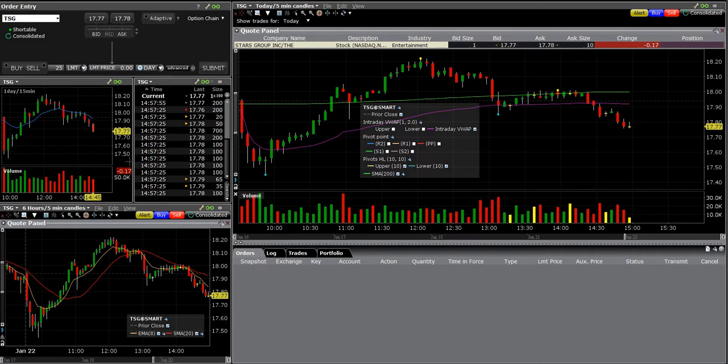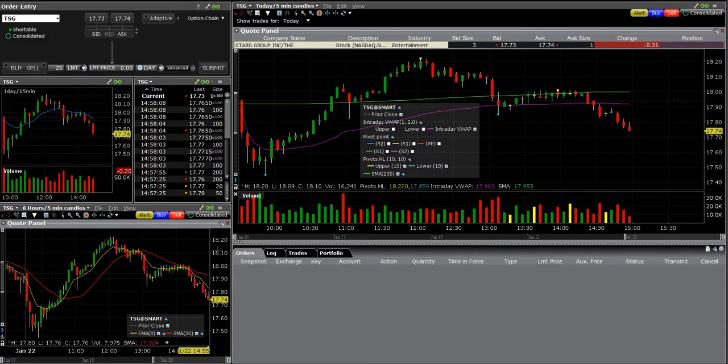Welcome back guys, TreeCraft Trading here. It's Tuesday, January 22nd, 2019. I have two trades today I wanted to show you, as well as a couple of charts for new day traders if you're looking to get into day trading. I've been doing it for about two years now full time, so I can show you what I look for — low risk trades basically.